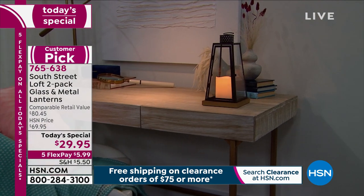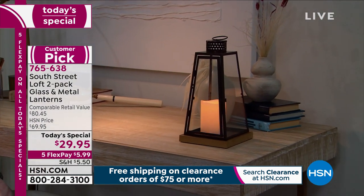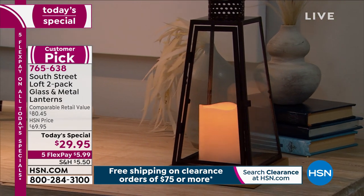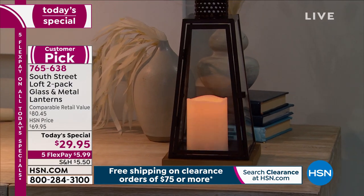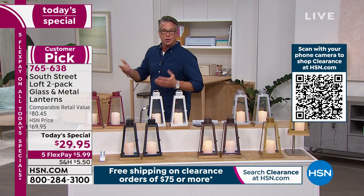Whether you're getting these for yourself or as a gift — think anniversary gifts, which are really hard to figure out. This is a great idea. Candlelight is a wonderful gift for anybody, even guys. When I walk into a home and I see candles, I immediately have that warming feeling. Everybody wants that. I don't care if you think you're a tough guy — candlelight is very inviting, romantic, for everybody.